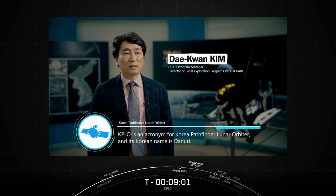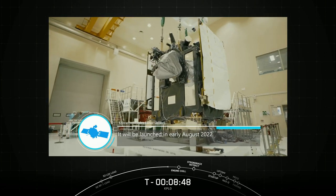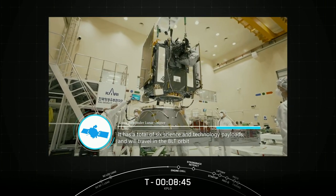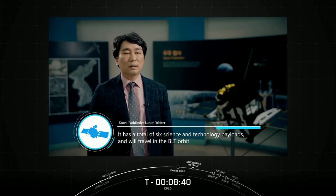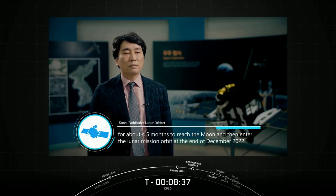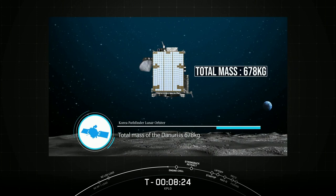KPLO is an acronym for Korea Pathfinder Lunar Orbiter, and its Korean name is Danuri. It is South Korea's first Lunar Orbiter and has been developed since 2016. It will be launched in early August 2022. It has a total of six science and technology payloads. It will travel in BLT orbit for about four and a half months to reach the moon, then enter the lunar mission orbit at the end of December 2022. The total mass of Danuri is 678 kilograms.